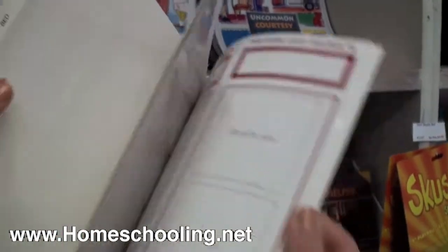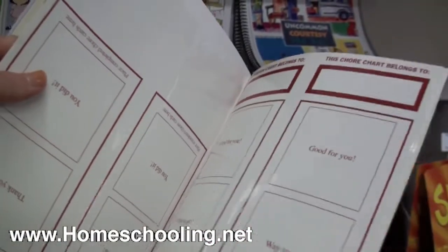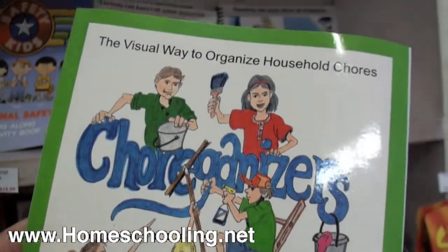Then you hang up chore charts where you can stick on the different jobs. Once they've got them done, they get to read their little affirmation and then they can get different things with their dad dollars and mom money. What a fun way to organize chores.